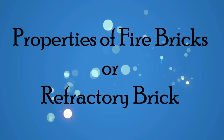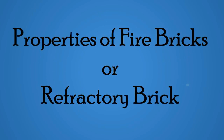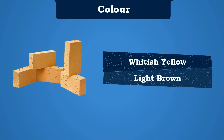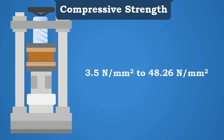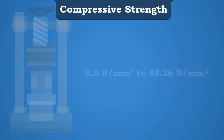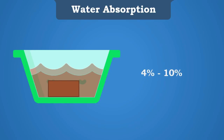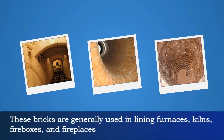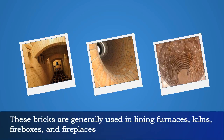General properties of these bricks are: the color is whitish yellow or light brown; the compressive strength varies between 3.5 N/mm² and 48.26 N/mm²; the water absorption percentage varies from 4 to 10 percent. These bricks are generally used in lining furnaces, kilns, fireboxes, and fireplaces.